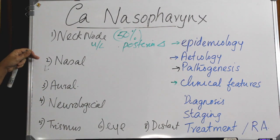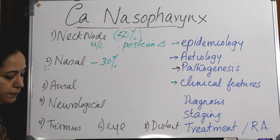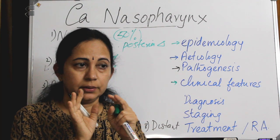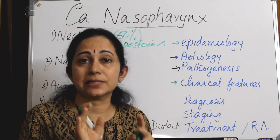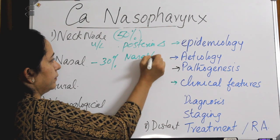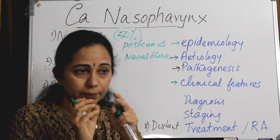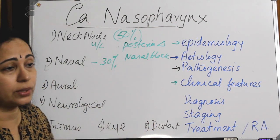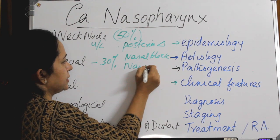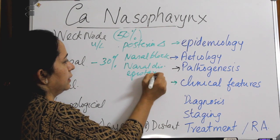Nasal complaints are present in 30% of cases. If the posterior nose is blocked, the patient will have nasal obstruction. Since it is a lobulated, irregular, friable mass, there will be blood-stained nasal discharge, or it can progress to frank epistaxis. So nasal complaints include nasal obstruction, blood-stained nasal discharge, or epistaxis.